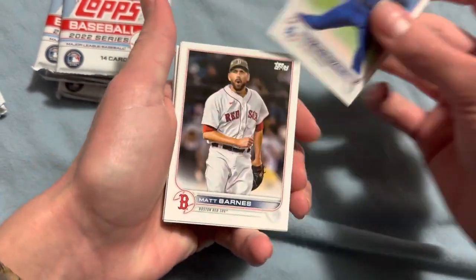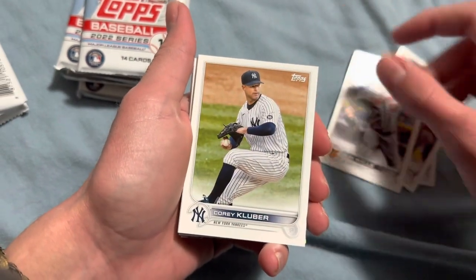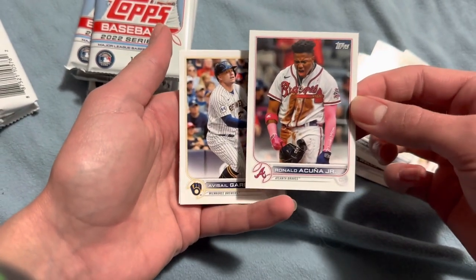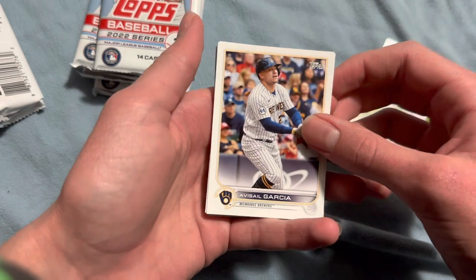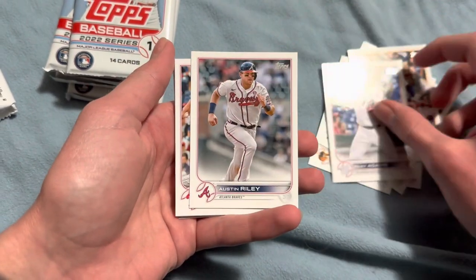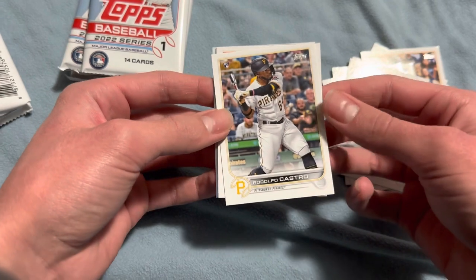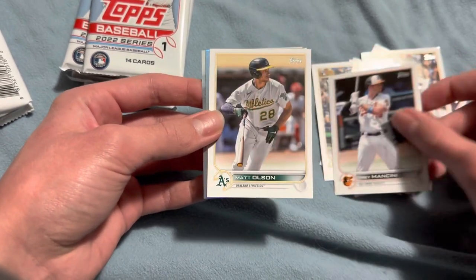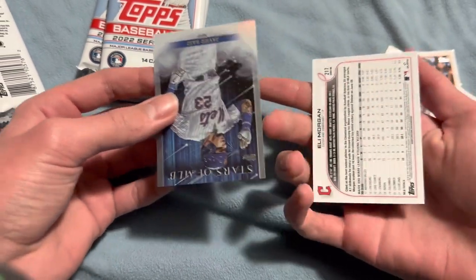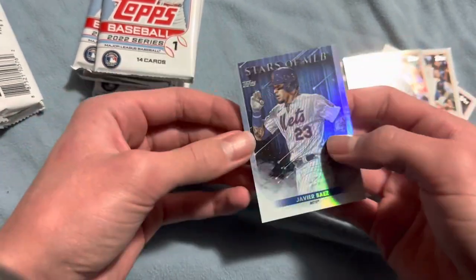Max Scherzer, Matt Barnes, Alex Wells, Corey Kluber, Ronald Acuna Jr. — that's a pretty good card, we'll set that at the top. Avi Garcia, Riley Adams, Austin Riley, Zach Wheeler, Rodolfo Castro, Trey Mancini, Matt Olson, Eli Morgan — not numbered I don't think. Nope. And Javier Baez.